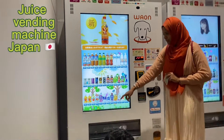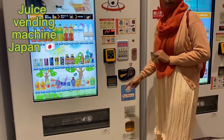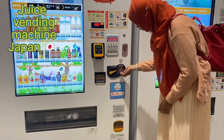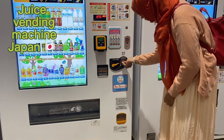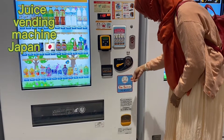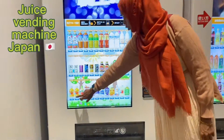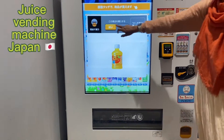So, when I put it in, I put in juice. Here is the cash. Here is the coin. So, I put in the cash. Here is the juice — select the juice, select the option.